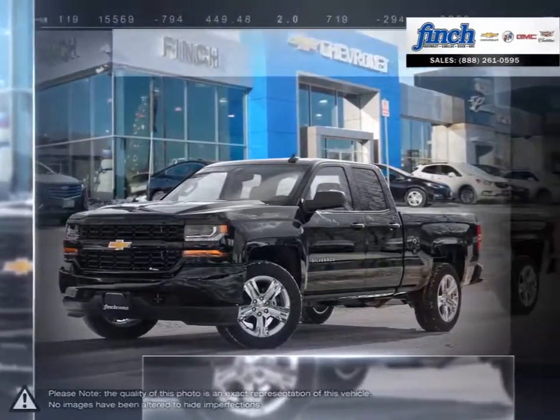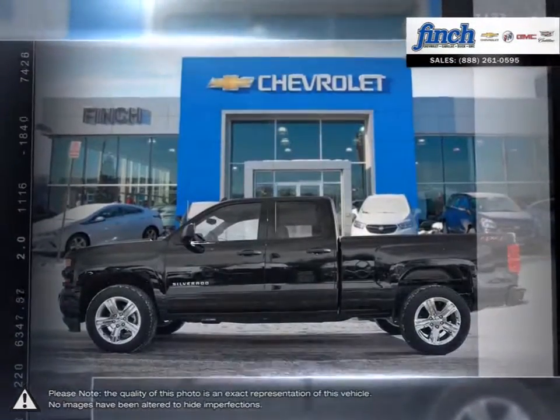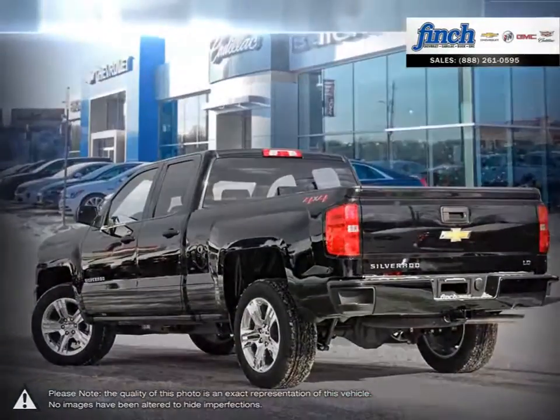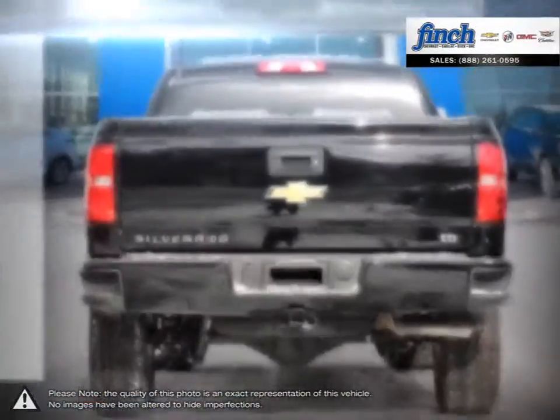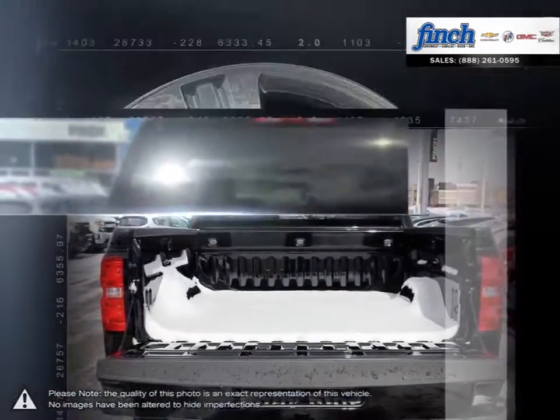The Chevy Silverado 1500 has remained a popular full-size pickup for many years thanks to its loaded package and multiple configurations. From the longest lasting most dependable full-size pickups on the road, the 1500 offers considerable towing capacity while still maintaining a comfortable ride.